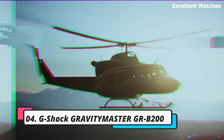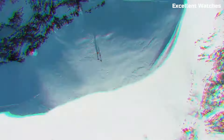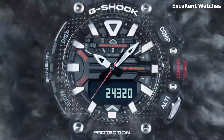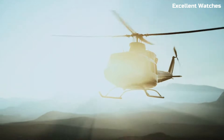Number 4: G-Shock Gravity Master GRB200. The G-Shock Gravity Master is a watch that defies limits. Designed for aviation professionals and adventurers, it boasts a carbon-core guard structure, making it incredibly tough and resistant to shocks. It features a digital compass, altimeter, barometer, and thermometer.